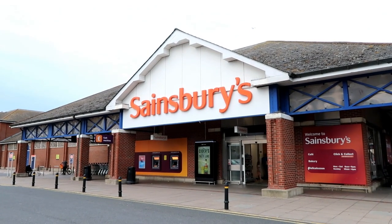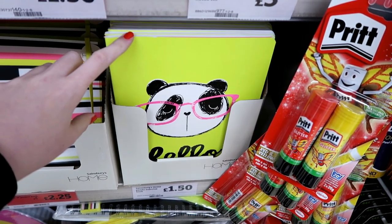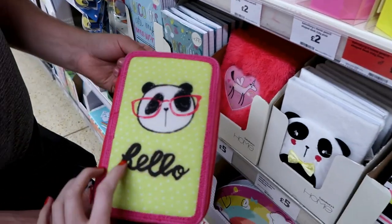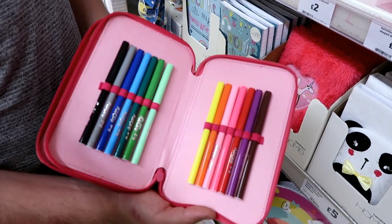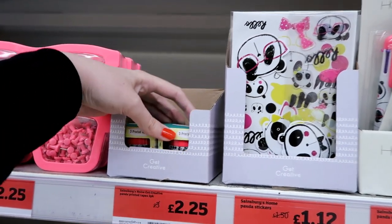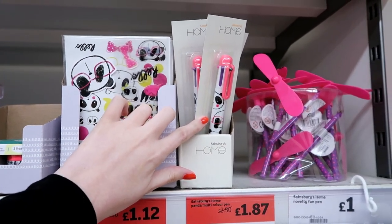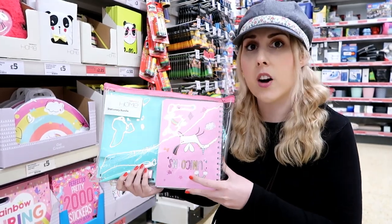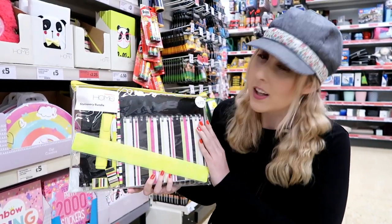The next store we're stationery shopping in is Sainsbury's. They have a panda stationery range — you have an A4 notebook for £1.50 and a tin full of sticky notes for £3. There's a pencil case with all sorts of goodies inside for £6. They also have panda items in the clearance: a pack of tapes for £2.25, a set of stickers for £1.12, a multi-colour pen for £1.87, and a unicorn stationery bundle for £5 — or on clearance for only £3.75.